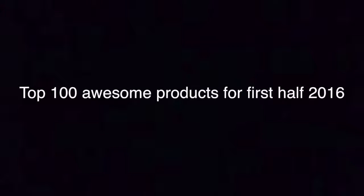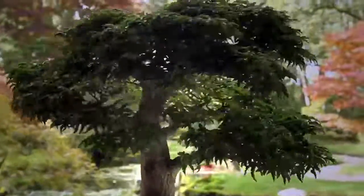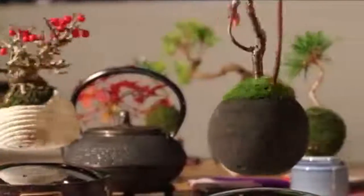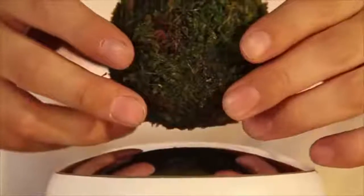Top 100 Awesome Products for First Half 2016. #100: Floating Plants. Combines together magnetic levitation, little plants, and traditional Japanese craftsmanship.